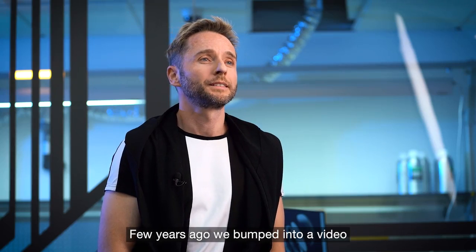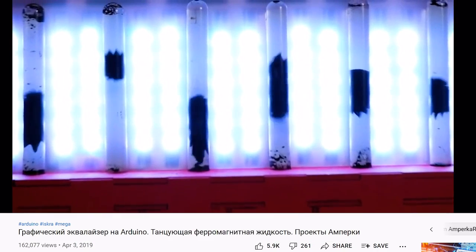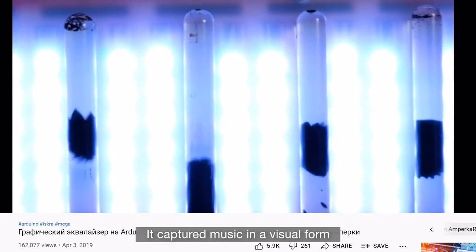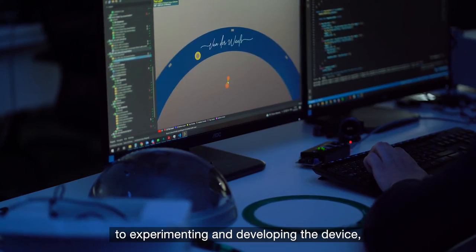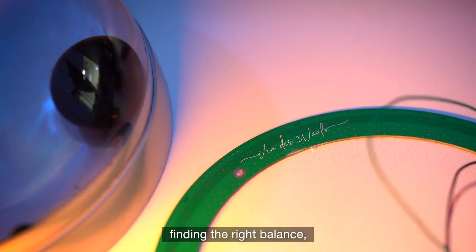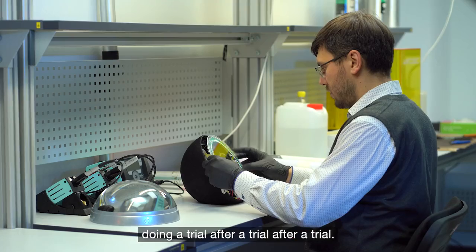A few years ago, we bumped into a video with a ferromagnetic fluid equalizer. It was incredible — it captured music in visual form, and I was totally mesmerized by it. Therefore, we went for it. We devoted two years to experimenting and developing the device, finding the right balance, doing trial after trial after trial.